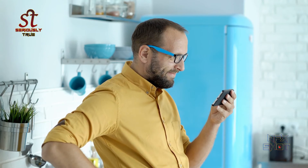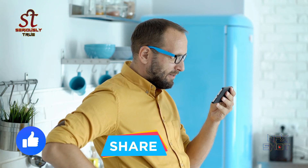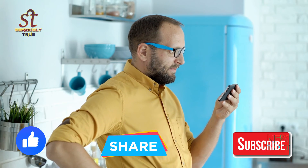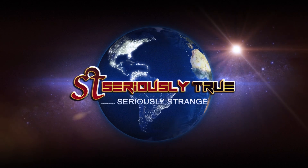Okay guys, that's it for today's video. I hope you liked the video. Do press the like button and share the video with your friends and loved ones. Do not forget to subscribe to the channel. Keep watching Seriously True. We'll be right back with a new video. Thank you.